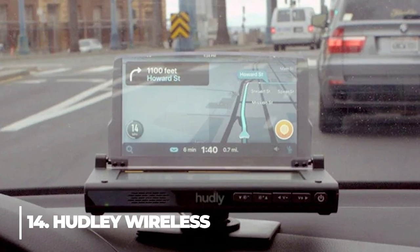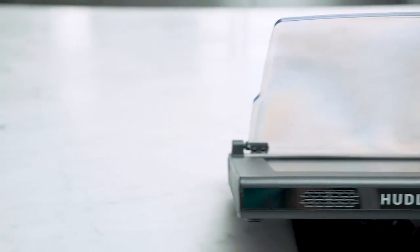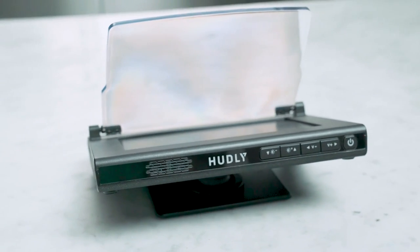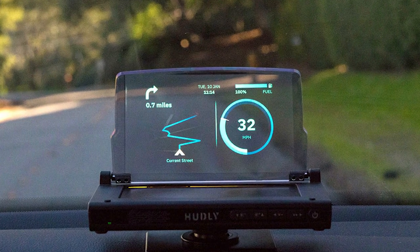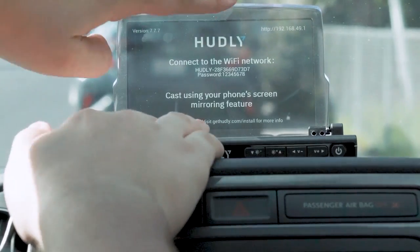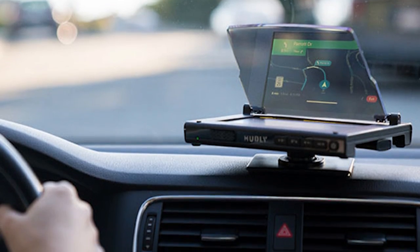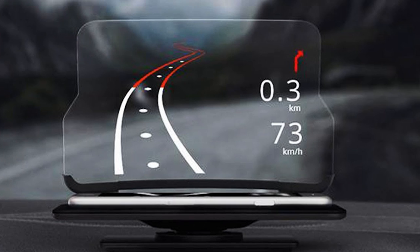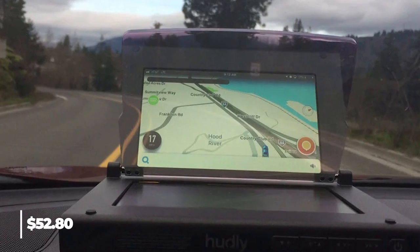14. Hudley Wireless. If your car doesn't have a futuristic display projected onto the windscreen and you want the technology but can't afford it yet, the Hudley Wireless may be the solution. The purpose of the Hudley Wireless is to let you view navigational apps on your windscreen so that you don't have to take your eyes off the road, but the system also enables you to project other content such as photos and videos. Hudley Wireless is a standalone device that wirelessly connects to your smartphone. The battery inside has an 8,000 mAh capacity and is strong enough to jumpstart your car as long as it still has at least 50% charge left. It costs $52.80.